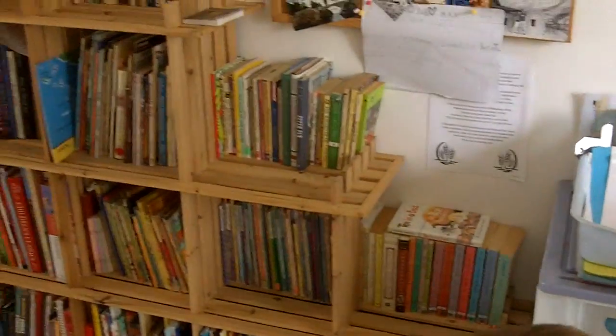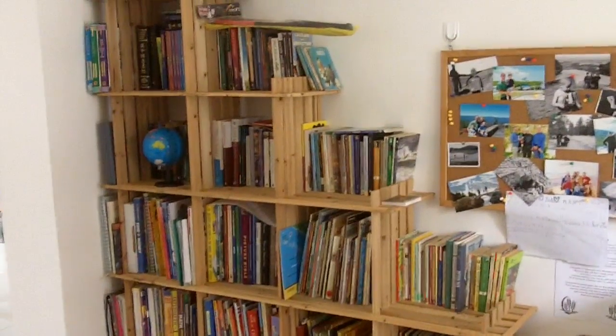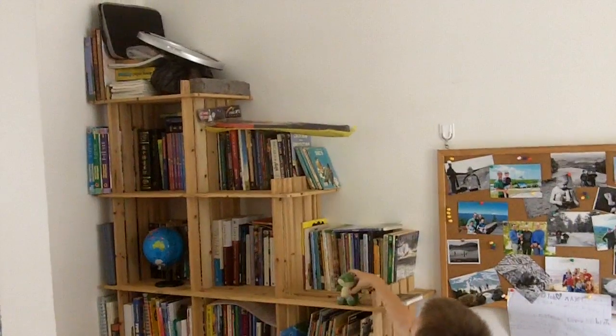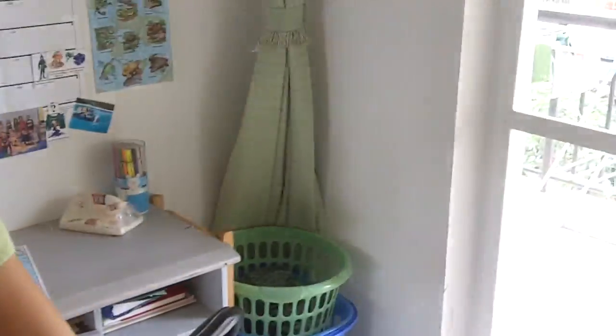And here is the library. We don't have a library, so this is what we have — this and all the books in the boys' room. We're very blessed. It may look like a lot of books, but it's all we got.